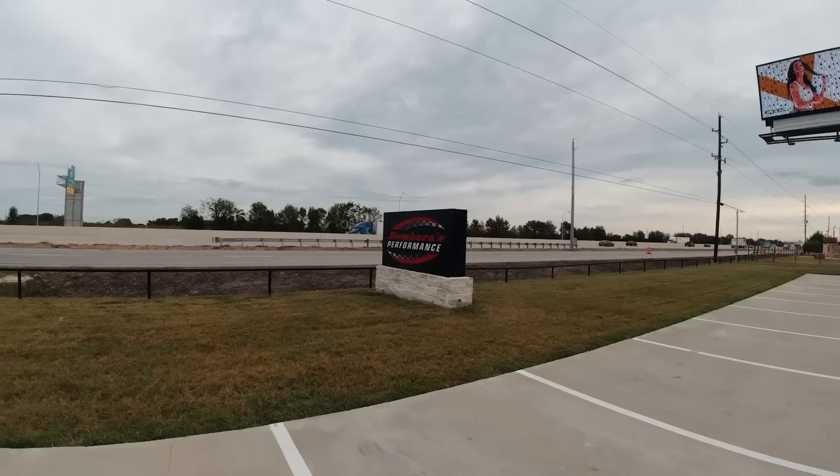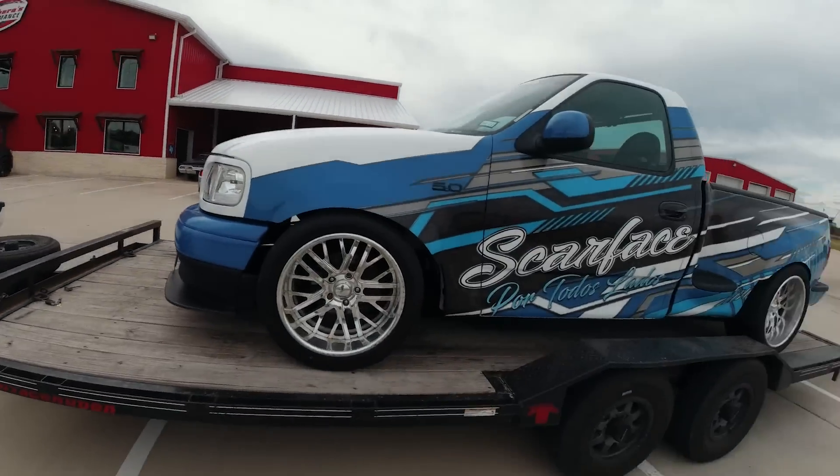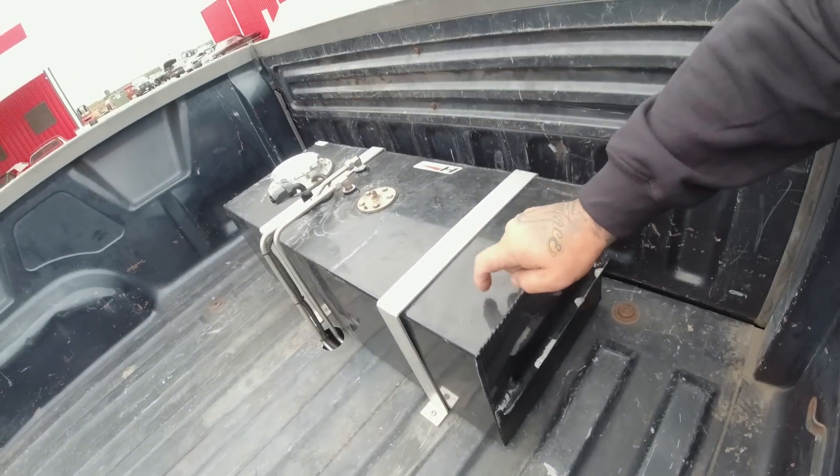We're going to go with Bomberos Performance — we're going to leave the truck because they're going to change the gas pump and put in a new fuel cell. Let's head down to Seeley, Texas. We have to load the Sapphire, so basically this fuel tank...